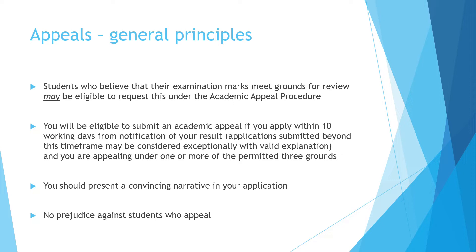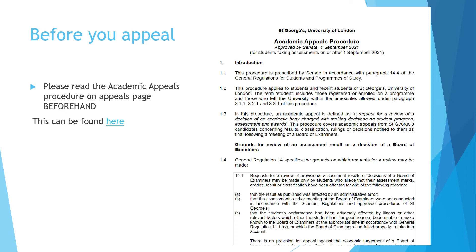It's really important that as part of your application, you present a convincing narrative to support why you believe you have a right to appeal. We judge each individual appeal on its individual merits and we support your right to do so if you feel you need to. There is no prejudice whatsoever against any students who have appealed.